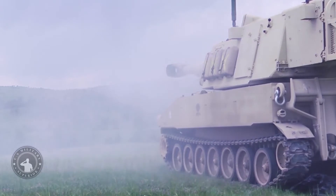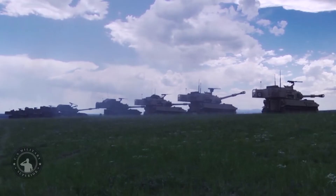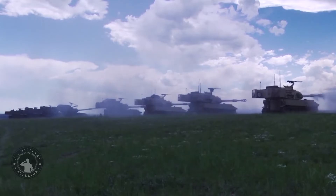Such commonality allows for reduced production, operating, and maintenance costs. This artillery system is powered by a Cummins diesel engine developing 600 horsepower, mated to an automatic transmission.